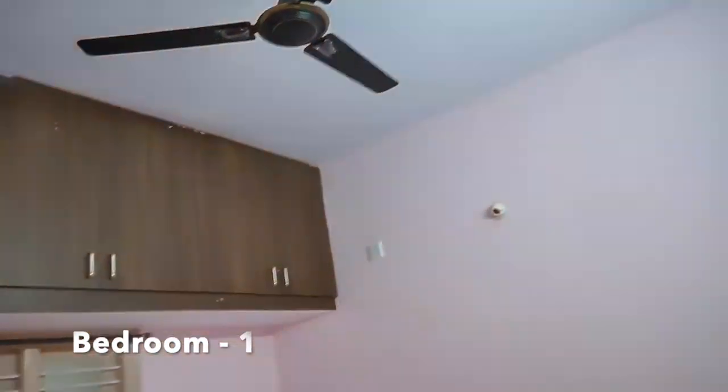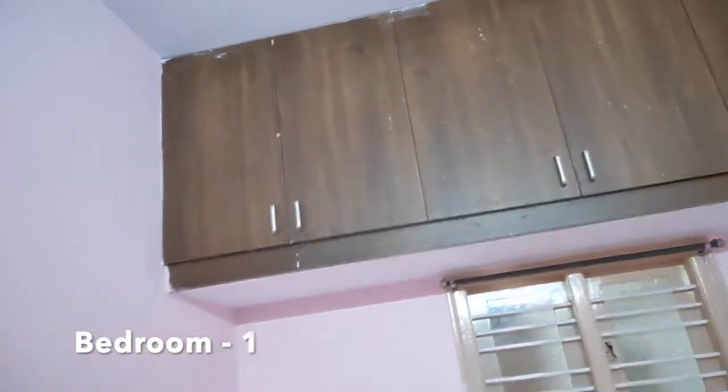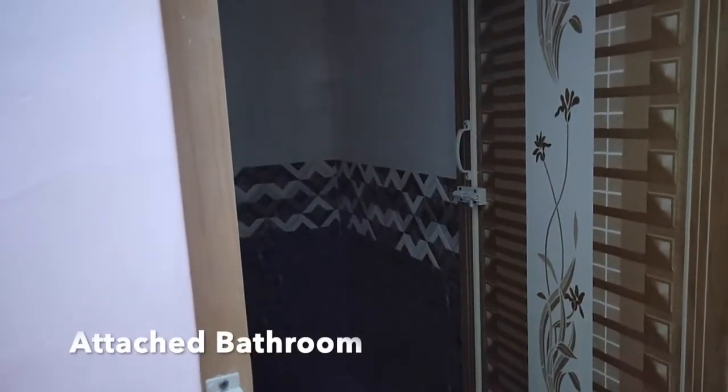This is bedroom 1. This bedroom comes with the attached bathroom. In this bathroom, a western type toilet seat is available.